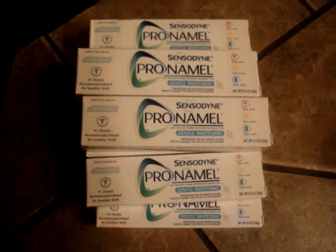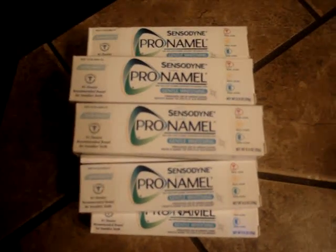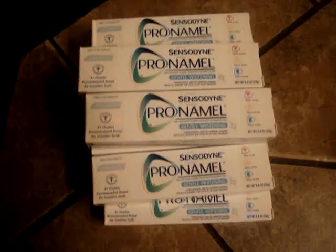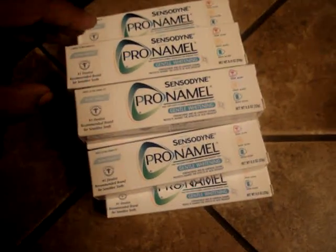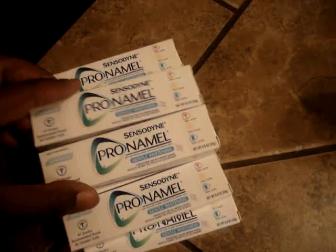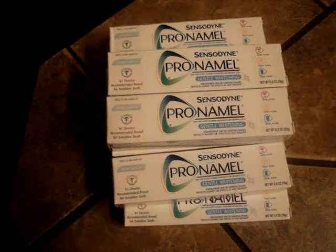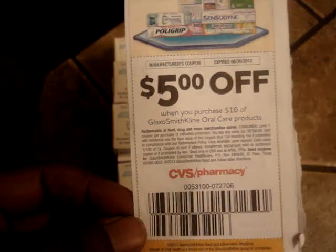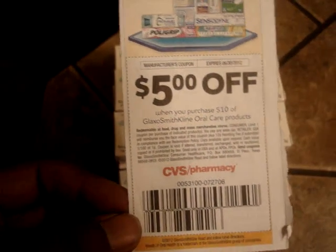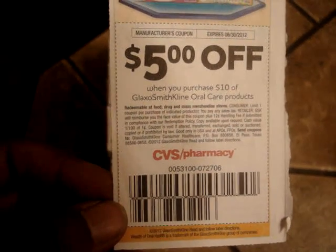This is a $5.33 money maker because my Walmart carries these Sensodyne trial size for $0.97, so when you buy eleven it takes you to $10.67 and you can use this $5 off of $10 manufacturer coupon that we got in the CVS Reinventing Beauty magazine. It expires tomorrow the 30th, and again my apologies for not talking about this earlier.